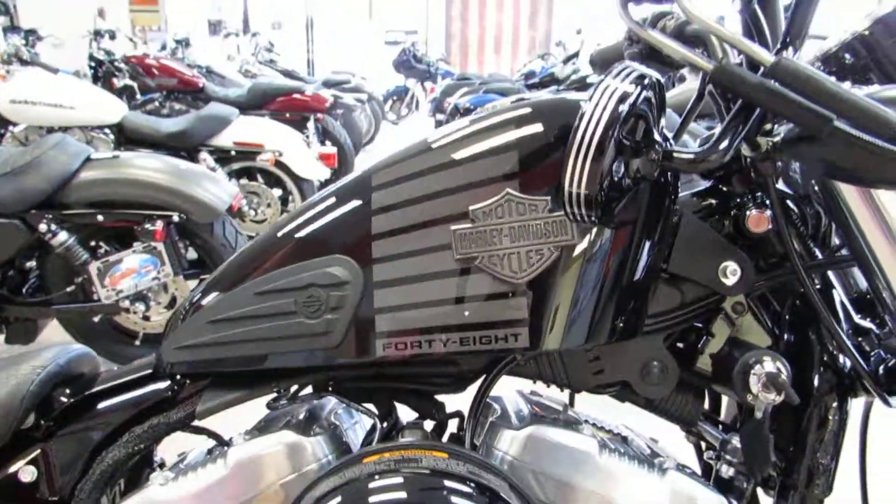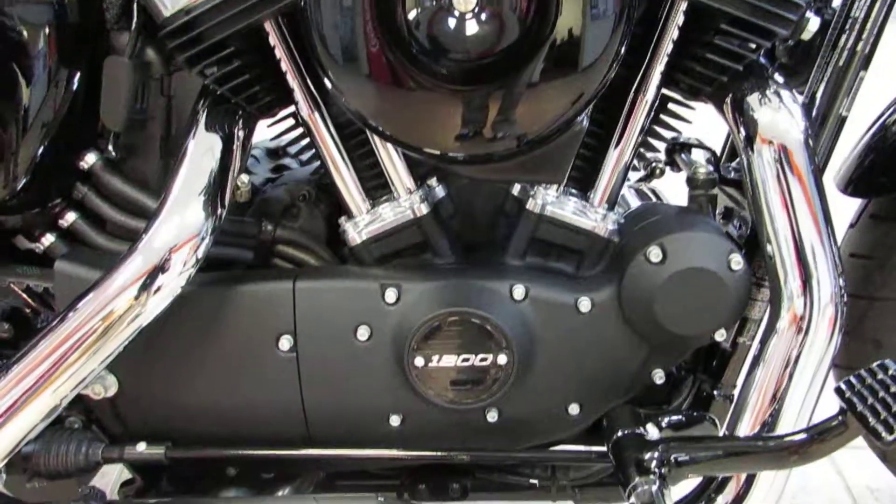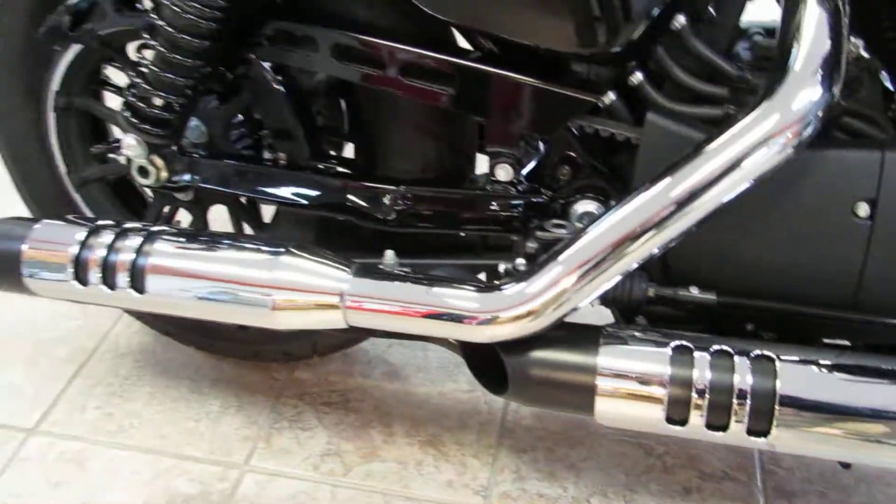Look at that classic peanut tank feeding that fuel injected 1200cc Evolution motor. Got the nice chrome heat shields, the black mufflers — give it some nice contrast there.